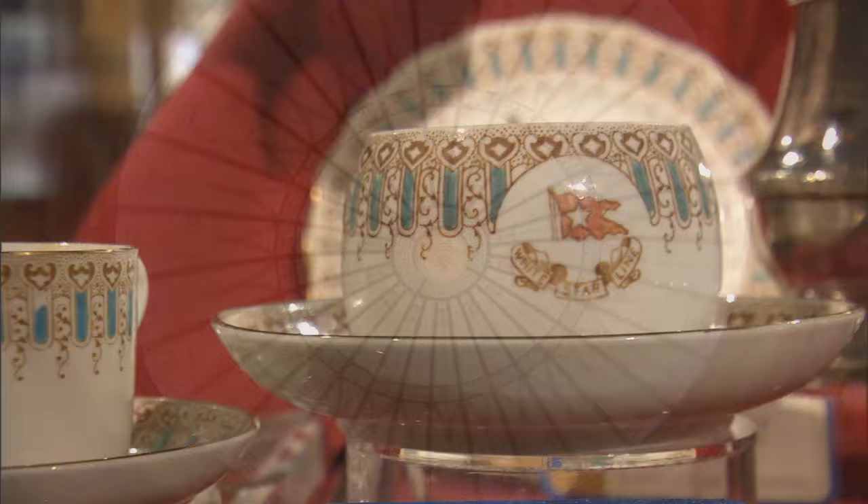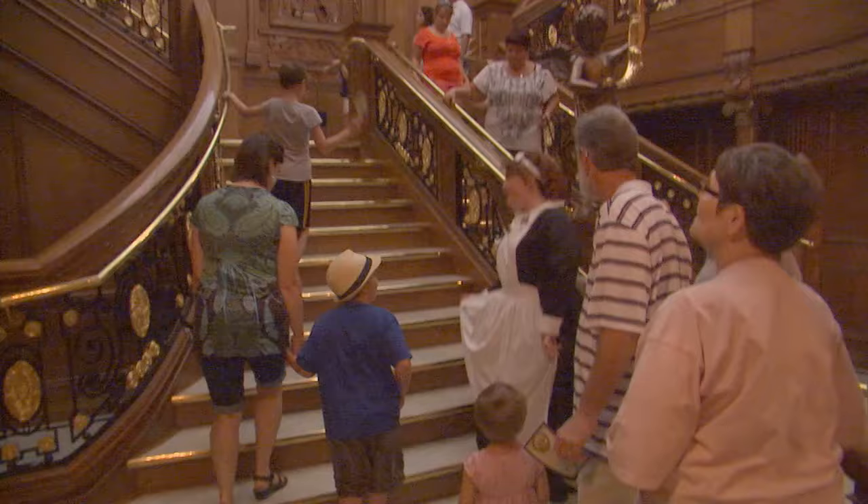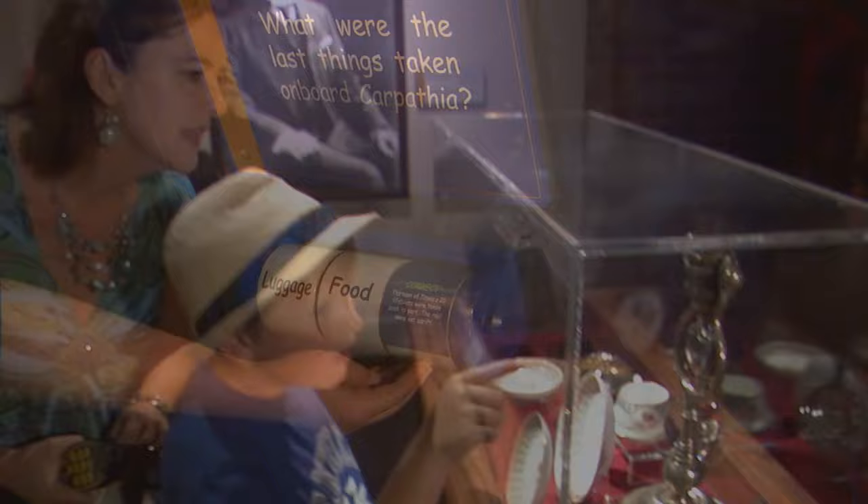And now, for the first time in the world, you can walk up the million-dollar handcrafted grand staircase. It's an experience for the whole family. Test your balance on the sloping decks, and test your knowledge of one of the most dramatic stories ever told with trivia designed for kids or adults.